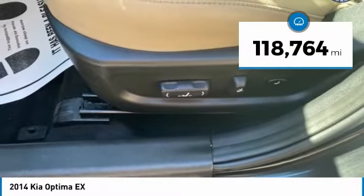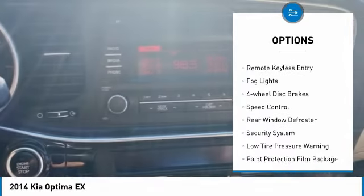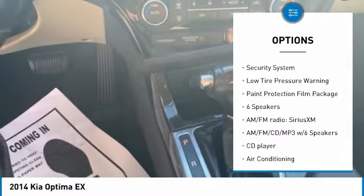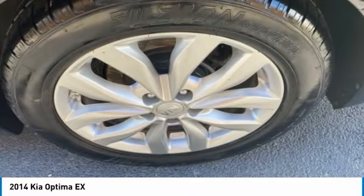This vehicle has less than 120,000 miles. Here are some of this vehicle's great options: electronic stability control, brake assist, traction control, remote keyless entry, fog lights, four-wheel disc brakes, speed control, rear window defroster, security system, and low tire pressure warning.